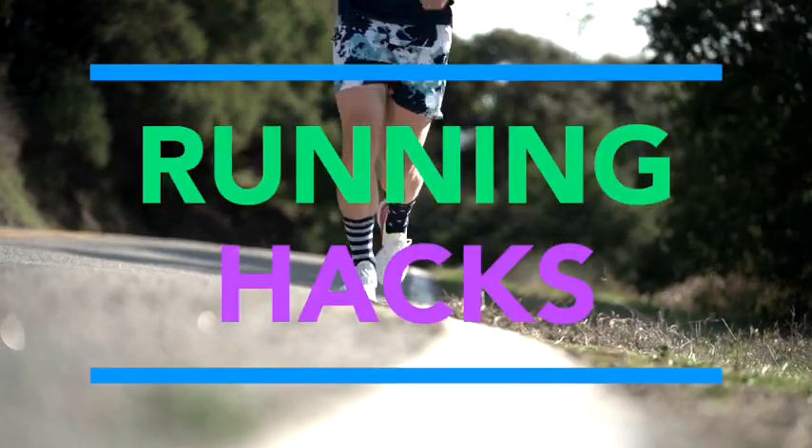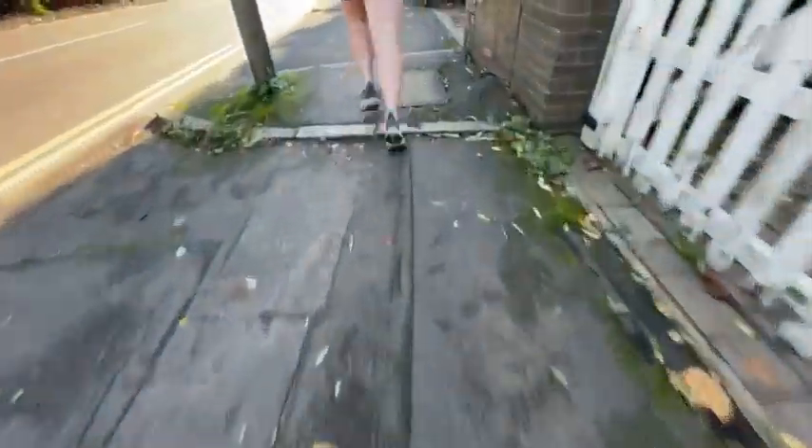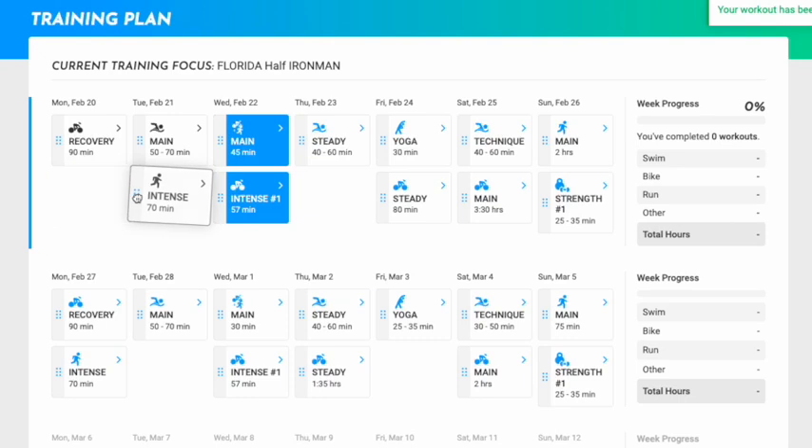The term 'running hacks' is one of the worst things for runners to search for online. It takes our focus off the main thing that will get us to our goals: setting up a good training plan and following that training day in and day out.